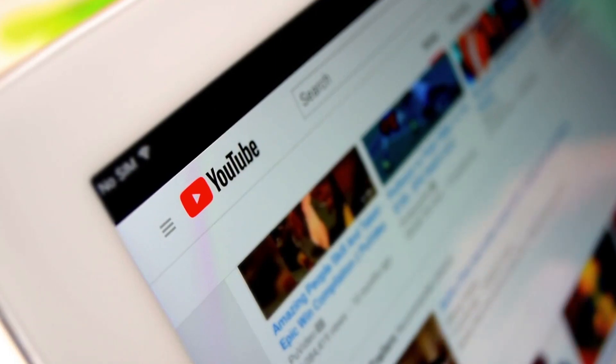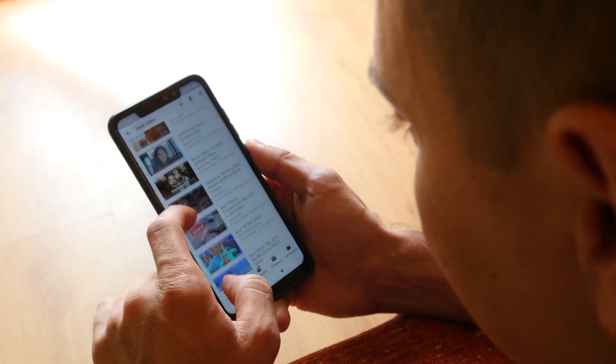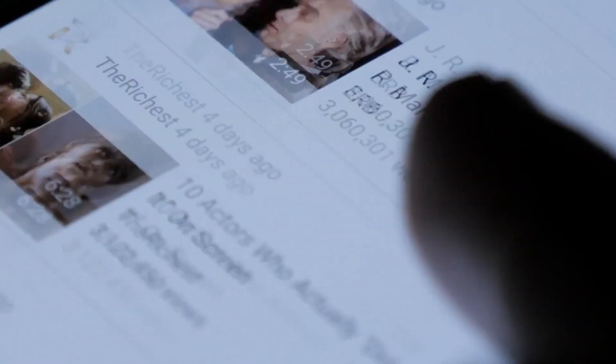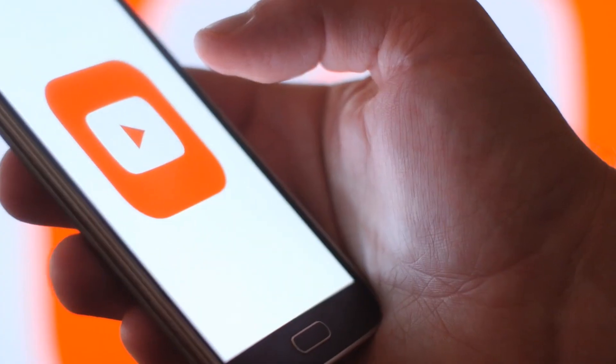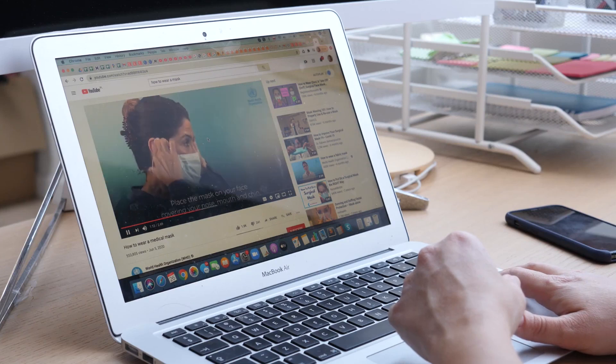YouTube is accessible from anywhere on the planet and all you need right now is a phone or a computer. I'll give you some samples and some videos to view. I have a little surprise bonus for you at the end of this video, which is an exclusive tip that can help you earn five times more money by simply watching YouTube videos.